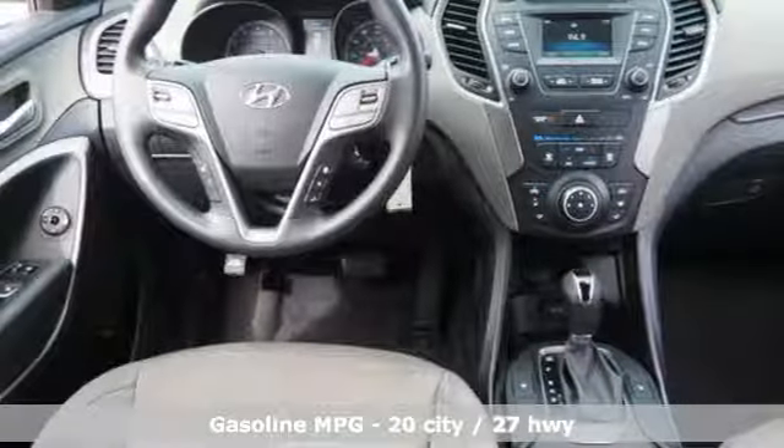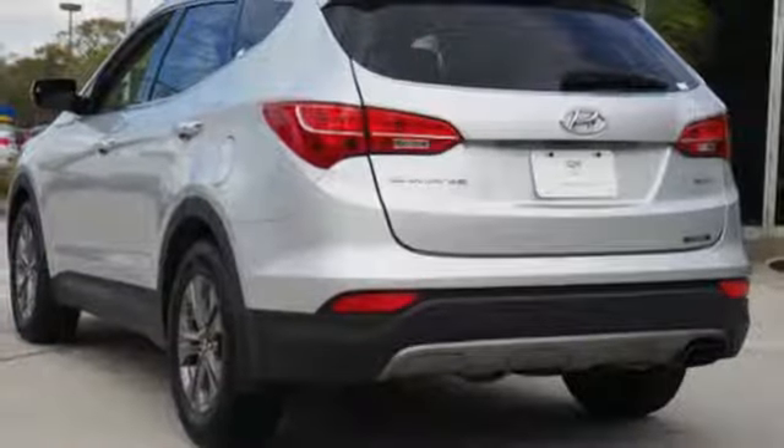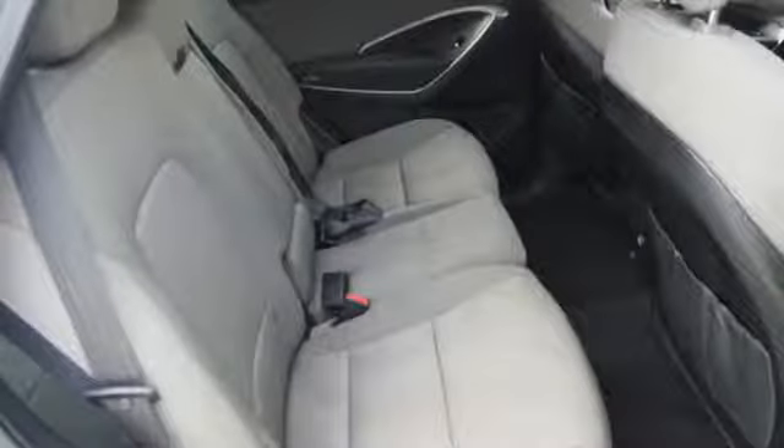The keyless entry, vehicle stability management, and Bluetooth hands-free phone system make everything smooth and easy. And with more standard airbags than many of its competitors, you'll feel at ease too.